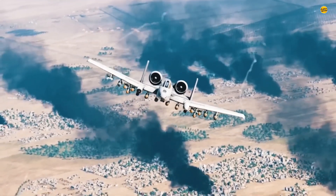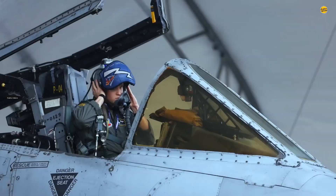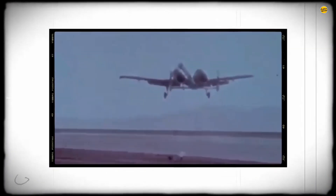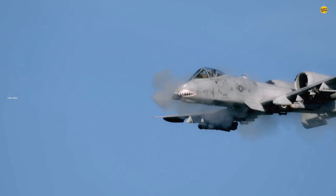The A-10 Warthog is one of the most feared and durable aircraft in the U.S. Air Force inventory. Developed in the late 1960s specifically for close air support missions, the A-10 is often referred to as an airplane built around a gun.